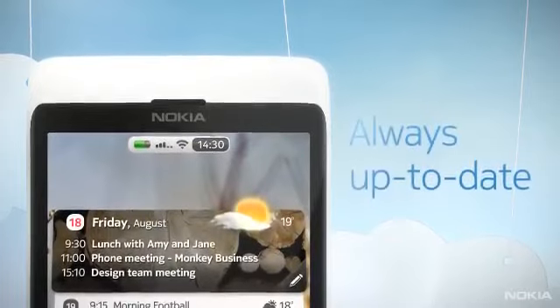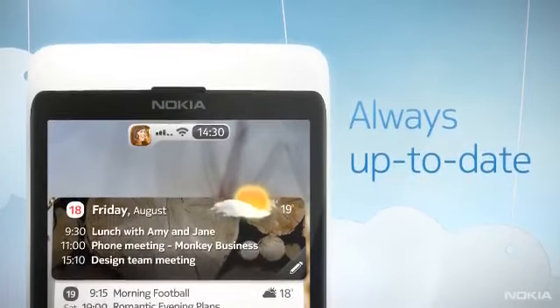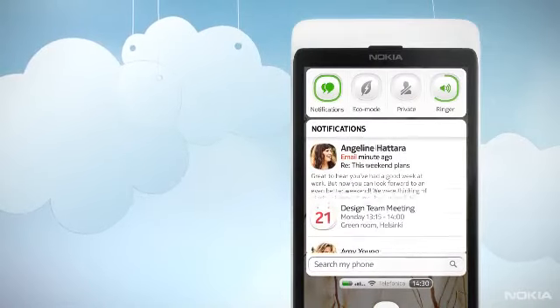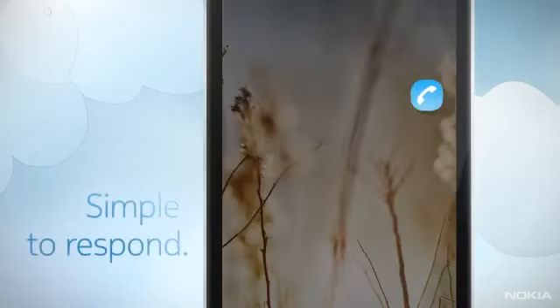Notifications are automatically updated across devices too, allowing people to see what's relevant, what's new, and respond in just a tab.